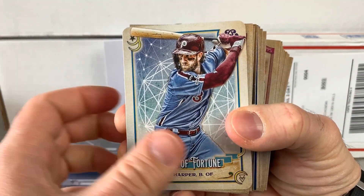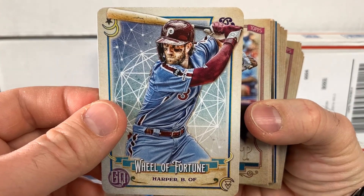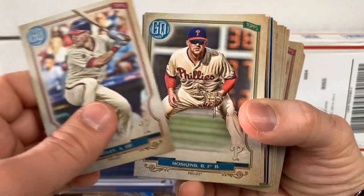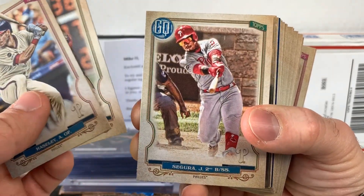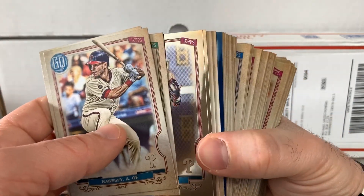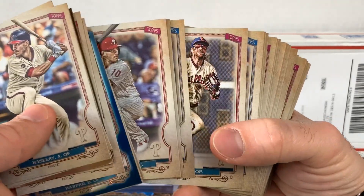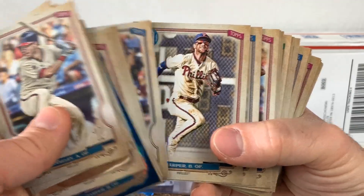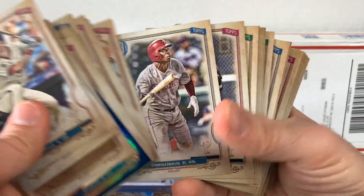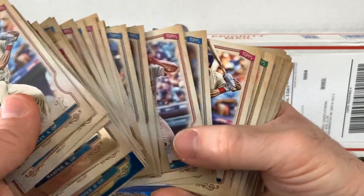We've got a stack here of Gypsy Queen. Bought into a group break just to grab some cards for the collection. Love the Wheel of Fortune insert — Harper card looks awesome. Obviously got a bunch of base, didn't really hit anything special — no autos or anything. But we've got a team set and then some chromes like Bryce Harper. Did hit a blue refractor of Harper, so that's pretty sweet. Realmuto's in the set, Kingery, Haseley, Gregorius.